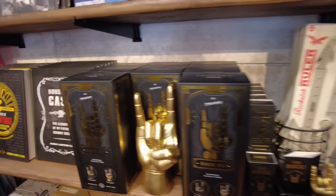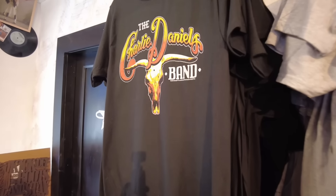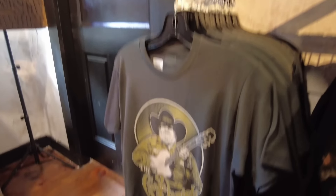Here's some of that new stuff we were talking about. There's a Willie Nelson t-shirt — they actually have two Willie Nelson t-shirts — and a Charlie Daniels Band t-shirt, with another one right down there as well.